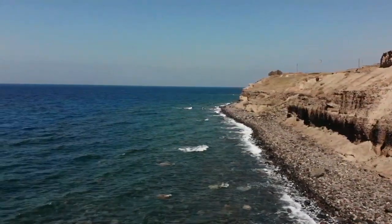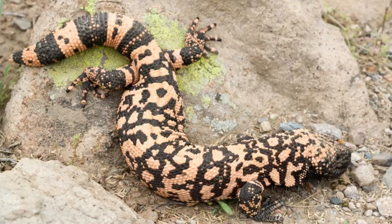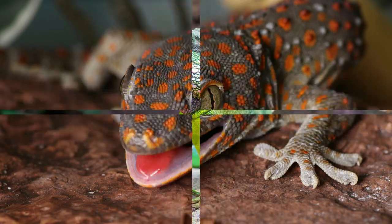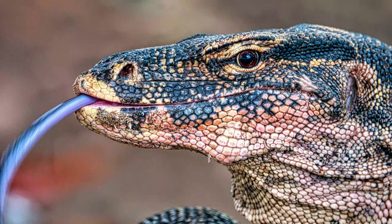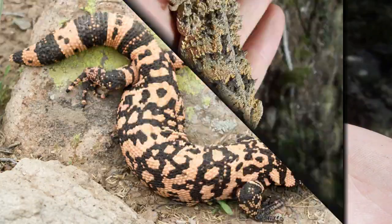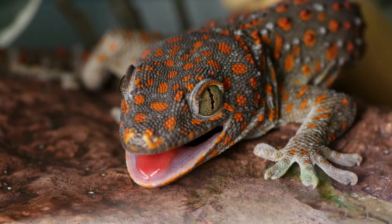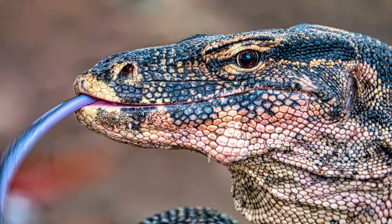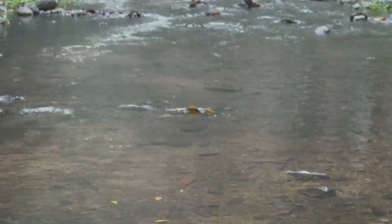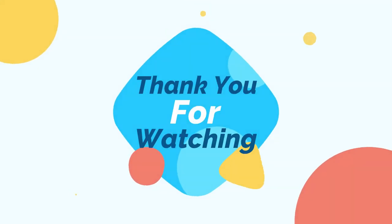In conclusion, the top 10 most unique exotic reptiles are the chameleon, horned lizard, Gila monster, frilled-necked lizard, Chinese water dragon, gecko, iguana, Chrysopelia, Komodo dragon, and green anaconda. These amazing creatures come in all shapes and sizes, and they are sure to fascinate and captivate anyone who is interested in reptiles. Whether you are a seasoned reptile enthusiast or a beginner, these unique exotic reptiles are sure to pique your interest and provide endless hours of enjoyment.